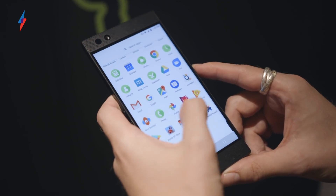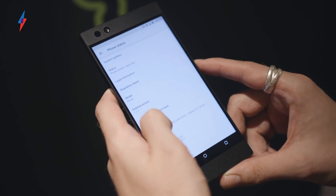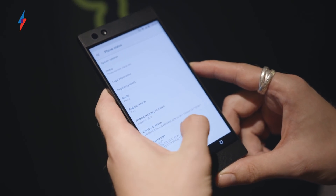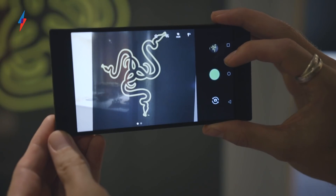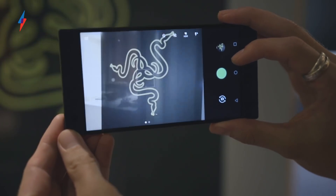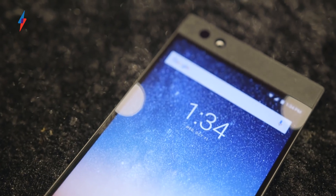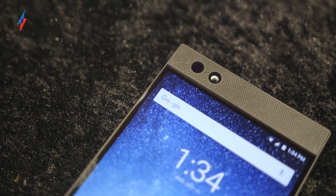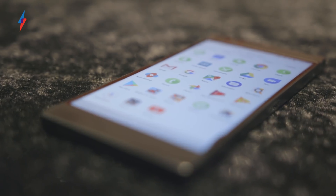The only area I'm slightly concerned about is software. On paper it looks okay — the Razer phone is powered by Android Nougat overlaid with Nova Launcher, and an update to Oreo is confirmed. But it's the under-the-hood stuff that I'm concerned about. Camera optimisation could be off, as Razer doesn't have a lot of experience here. And until I get to test battery life, I won't be able to tell how well the 4000mAh battery deals with the variable refresh rate, which, if it's not properly set up, could be a serious power draw.